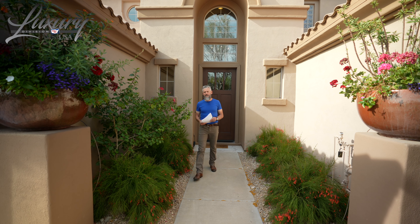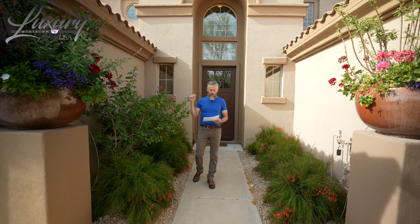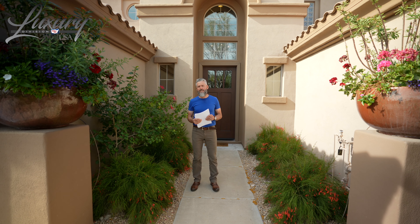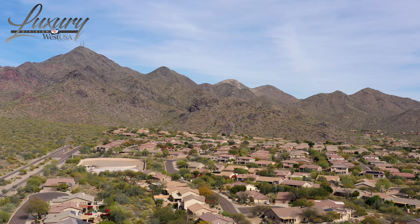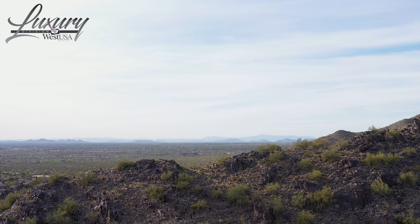I'm Sean Hahn with West USA Realty and this is 10350 East Acacia Drive in Scottsdale, specifically McDowell Mountain Ranch. We're tucked in just below the McDowell Mountains themselves.